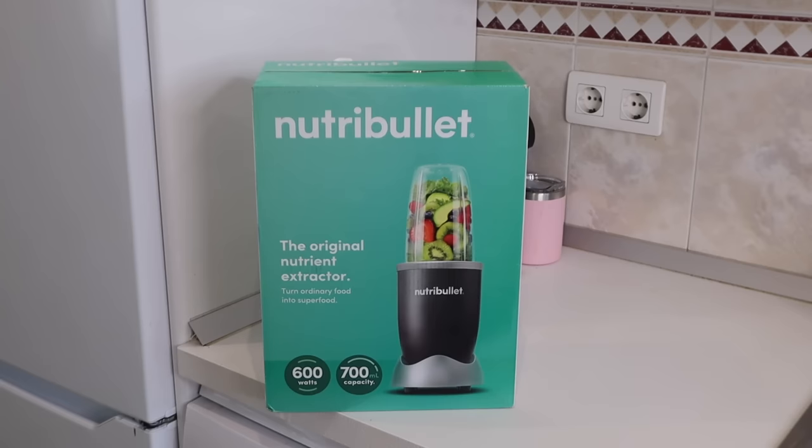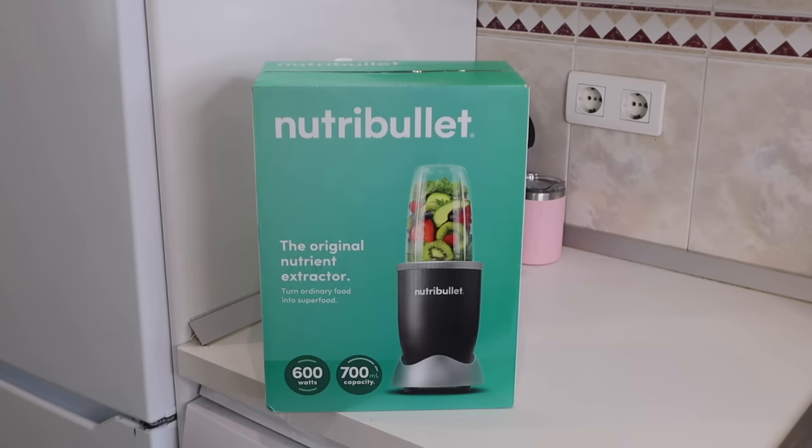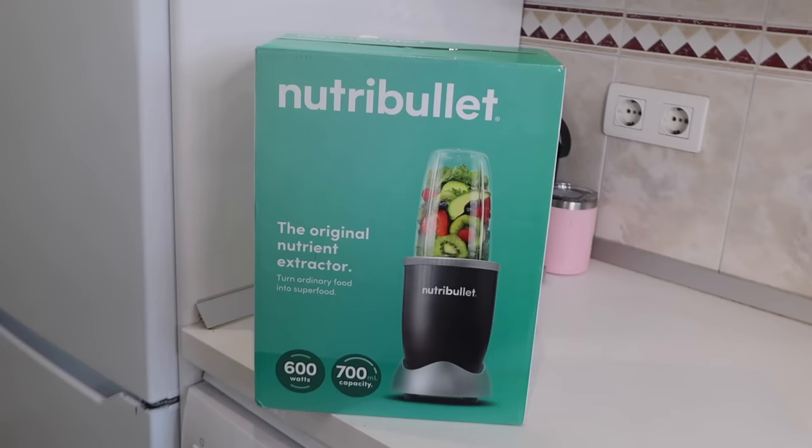So this baby just arrived — probably would have been better if it arrived this morning so I could use it for today's video. As many of you know, I use the Ninja blender and I highly recommend it. It's big and powerful, great for voluminous recipes like protein ice cream. But for smaller things like blending eggs, oats, or a sauce for one or two people, the Ninja is quite bulky and involves a lot of cleaning. That's where this smaller blender will come in handy — it'll look much better on the counter too.